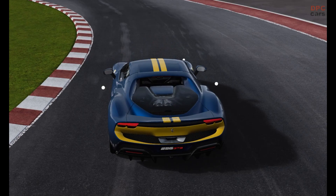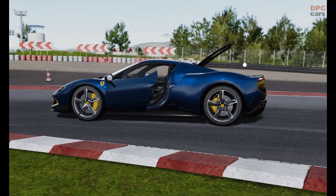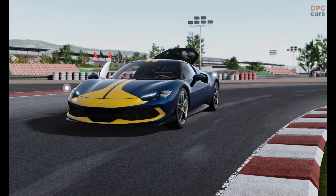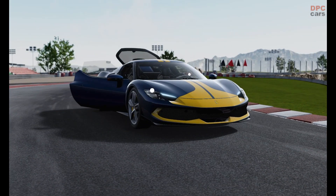For clients who want to exploit the car's extreme power and performance to the utmost, the 296 GTB Assetto Fiorano package is available. It is completely uncompromising in terms of maximum performance, thanks to significant weight reduction and aero content.